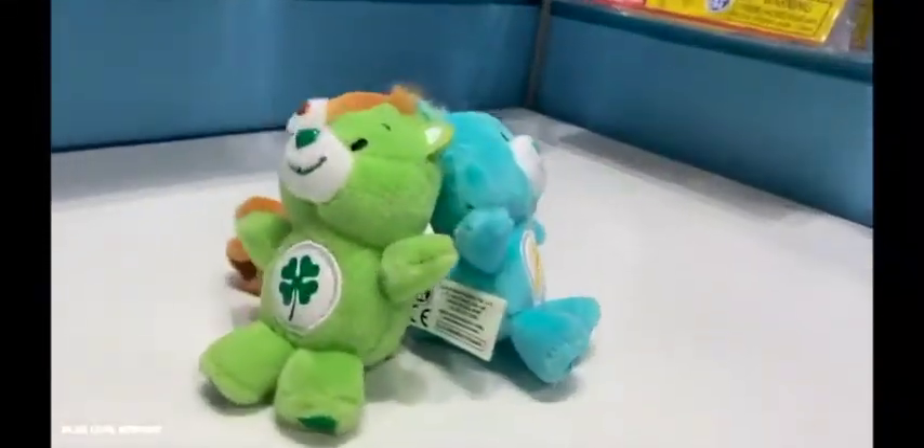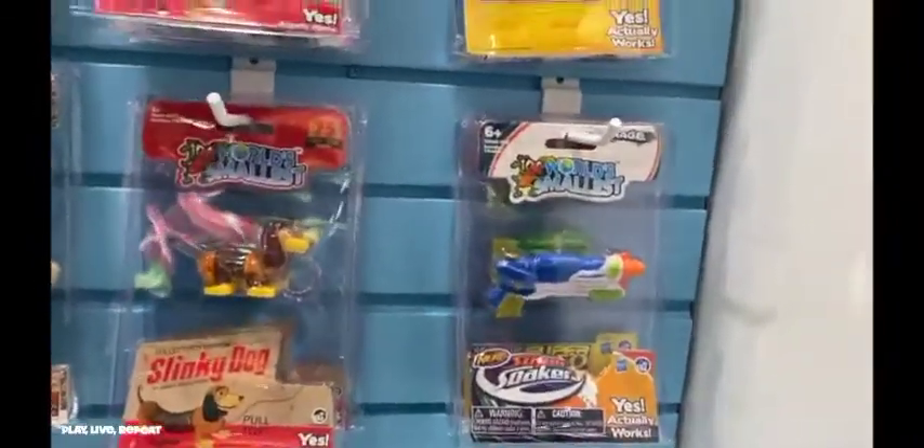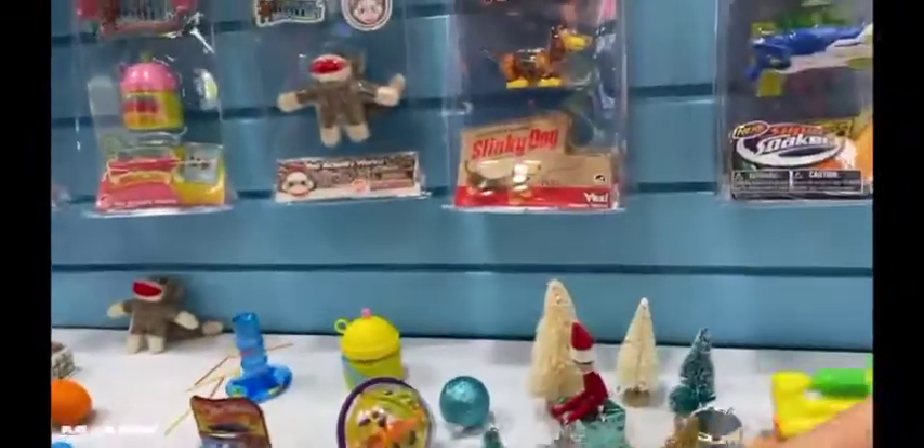Also, Care Bears are making an even bigger comeback this summer. So if you see these on the shelves, grab them. They're going to be hot because I'm telling you, I saw a lot of presence of Care Bears at Toy Fair.